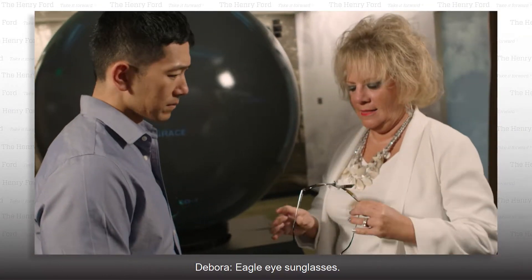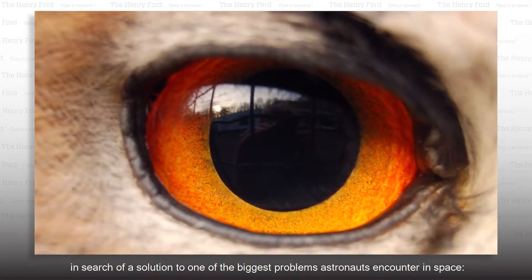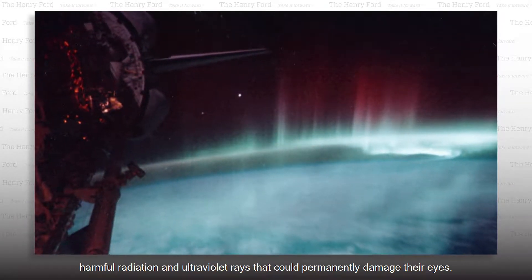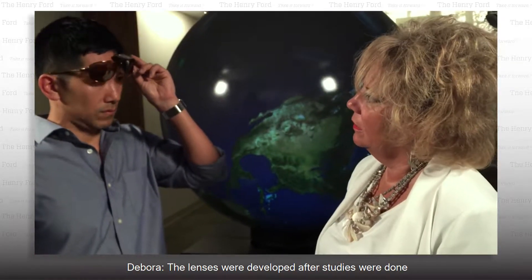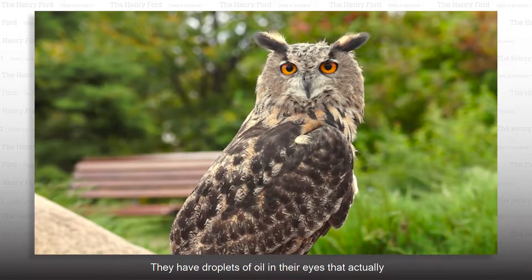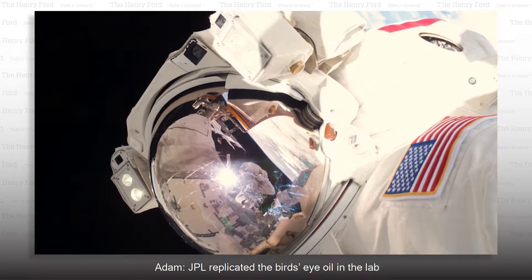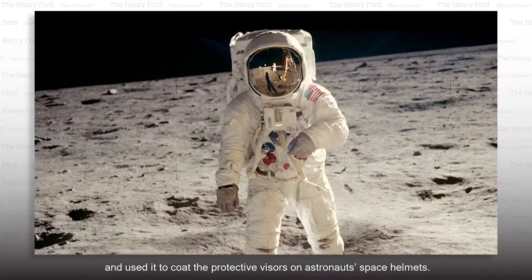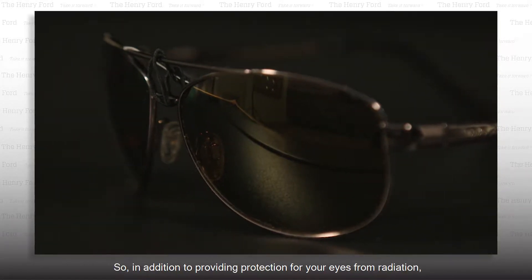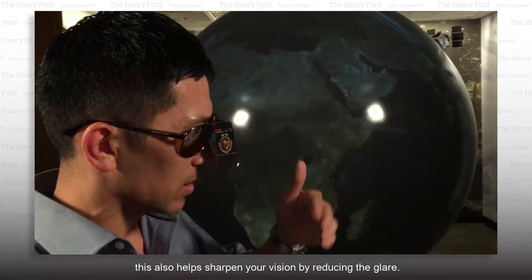What else do we have? Eagle Eyes sunglasses. These sunglasses came about after JPL scientists turned to nature in search of a solution to one of the biggest problems astronauts encounter in space: harmful radiation and ultraviolet rays that could permanently damage their eyes. The lenses were developed after studies on the eyes of birds of prey, which have droplets of oil that shield and protect them from harmful sun rays. JPL replicated the bird's eye oil in the lab and used it to coat protective visors on astronauts' space helmets, then transferred the technology to everyday sunglasses. So in addition to providing eye protection from radiation, this also helps sharpen your vision by reducing glare.